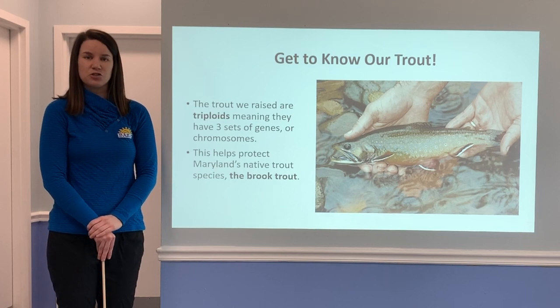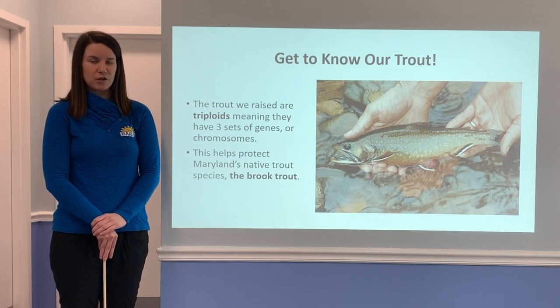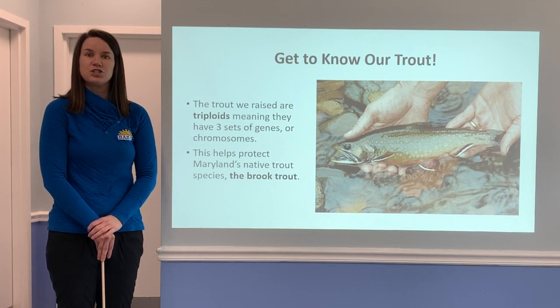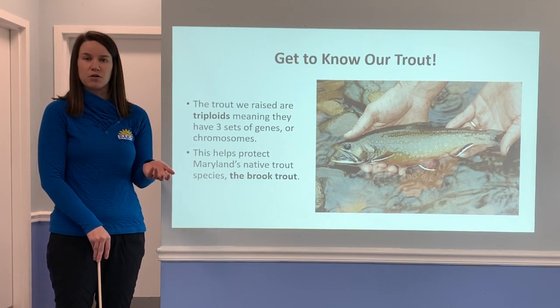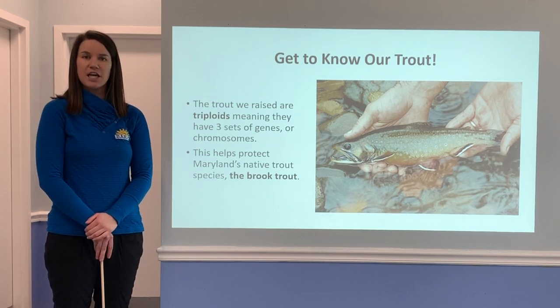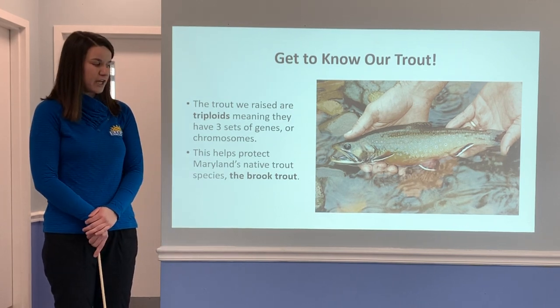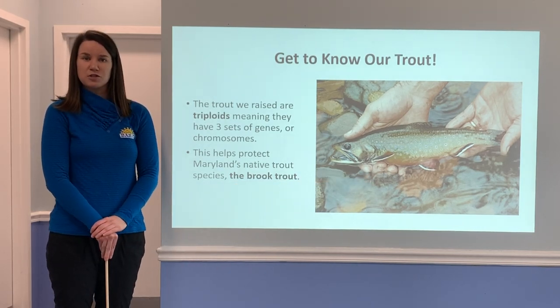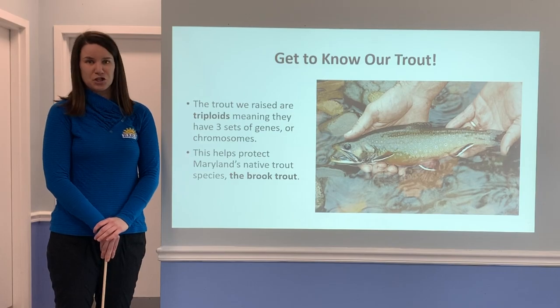A really cool fact about the trout we raised is that they are triploids, meaning they have three sets of genes or chromosomes. Genes are what help determine what you look like — whether you have blonde or brown hair, blue or green eyes. We do this to help protect our native trout species here in Maryland, the brook trout. Because our rainbow trout are triploids, they are unable to reproduce.